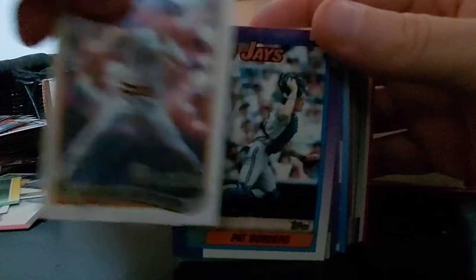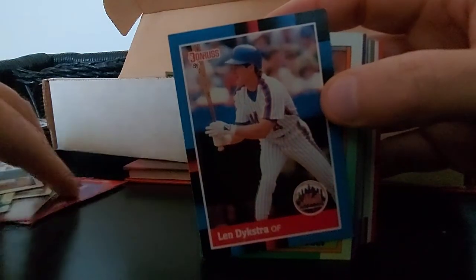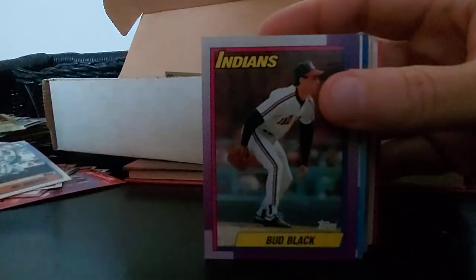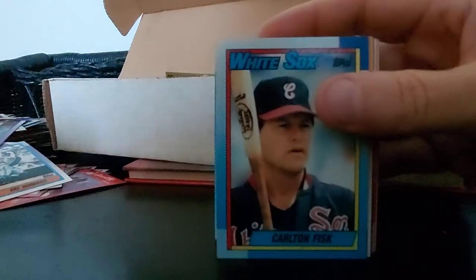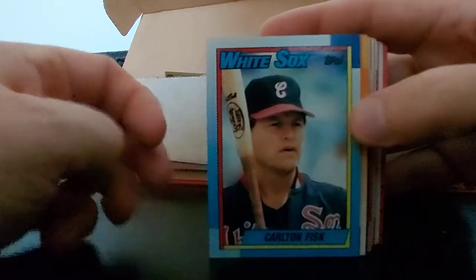Try to get going a little quicker here. Bob Kipper, Pat Borders, Lenny Dykstra - 88 Donruss, nice looking card. Bedrosian again, Danny Jackson, Bud Black, Tim Raines - 87 Fleer Baseball's Exciting Stars, nice card, love those unis. Carlton Fisk, Hall of Famer - White Sox though, wish he was on the Red Sox.